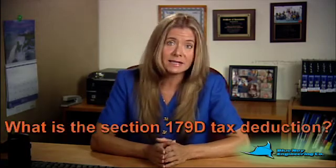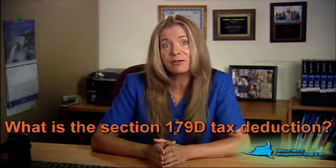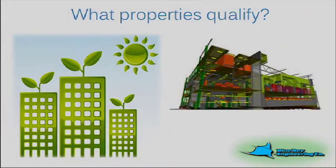Section 179 is a tax deduction reward of up to $1.80 per square foot for building owners and designers that have designed or retrofitted buildings to meet current energy efficiency standards. Buildings constructed to stringent 2006 or later building energy codes, or buildings that are LEED certified, will most likely qualify.